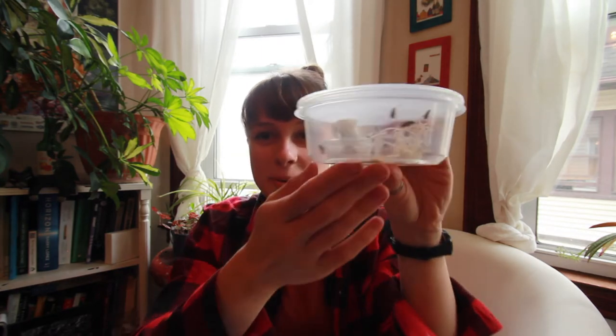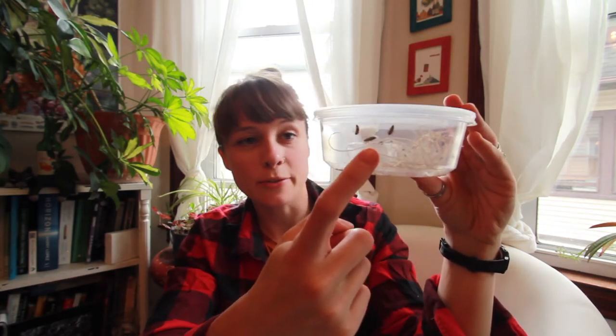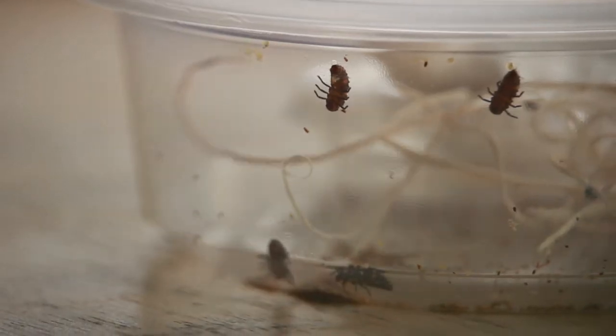Hi everyone, this is a lady beetle update. You can see that they've grown — this was about 10 days ago, 10 days of growth. Most of them started as eggs and now they're almost full-size larvae. Then they'll pupate and become pupa, which is the stage of growth in between being a larva and a full-size adult.